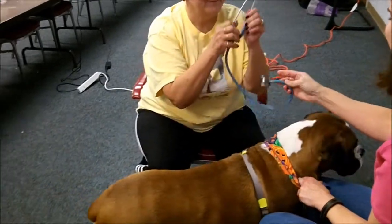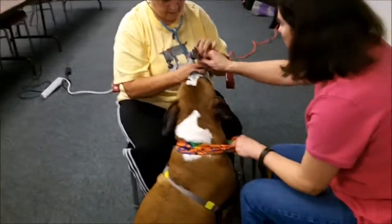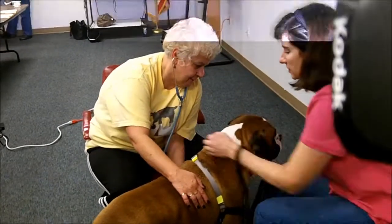Put that in your ears. Stand up. Put the big flat part right where you listen — it's right behind the elbow.